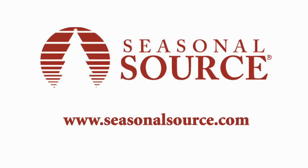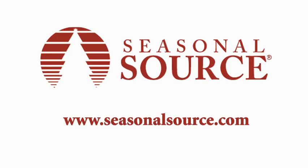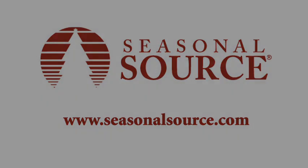Thanks for taking the time to listen to the opportunity. I think you'll quickly find this will be a great fit for your existing business. If you have any more questions or want to find a Seasonal Source distributor in your market, check us out at SeasonalSource.com.